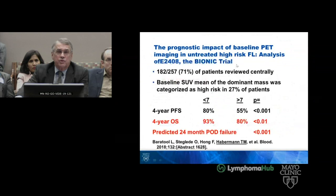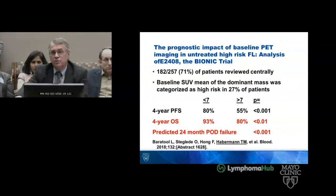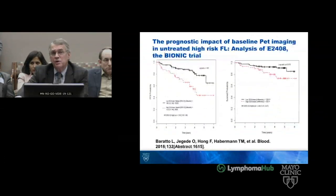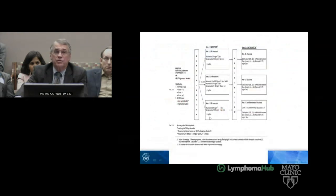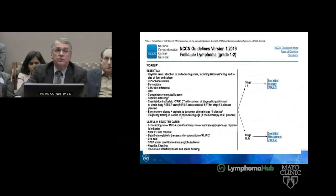This abstract was just presented at ASH — the BIONIC trial. It reports that if you have an SUVmax greater than 7, there is a difference in the 4-year progression-free survival and also in the 4-year overall survival, and in the predicted 24-month progressive disease failure by an EFS-PFS-type definition. The SUVmax was strongly predictive of early progressive disease at two years. This was a bendamustine-rituximab-based regimen. PET is not recommended by NCCN guidelines except for limited-stage disease.